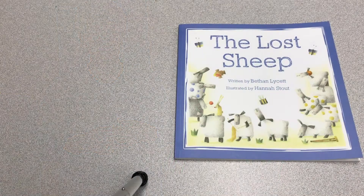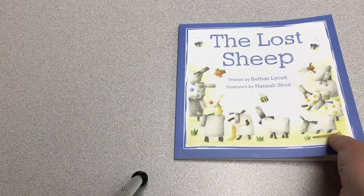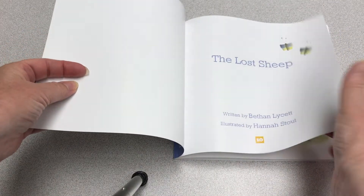Here we go. The Lost Sheep, written by Bethan Lycett, illustrated by Hannah Stout. The Lost Sheep.